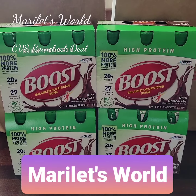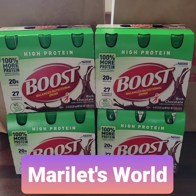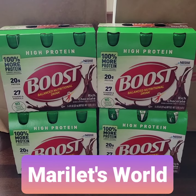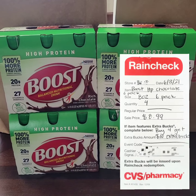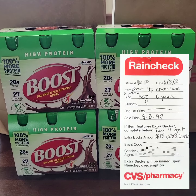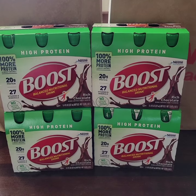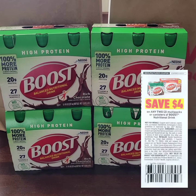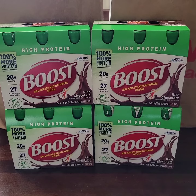My CVS store finally had stock on these Boost high protein drinks — these are the last four cases I brought. I used my Rain Check from previous weeks where these were on sale for $8.99 per case, and when you buy four you get ten extra bucks. I used two $4 paper coupons when you buy two cases of Boost.